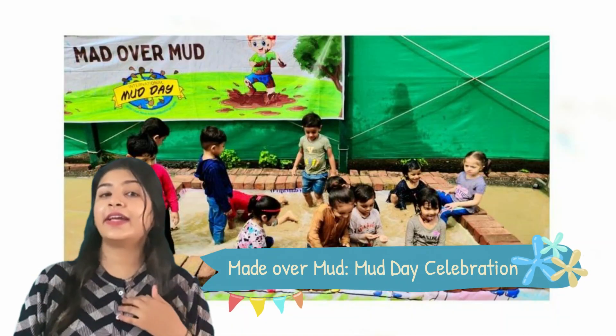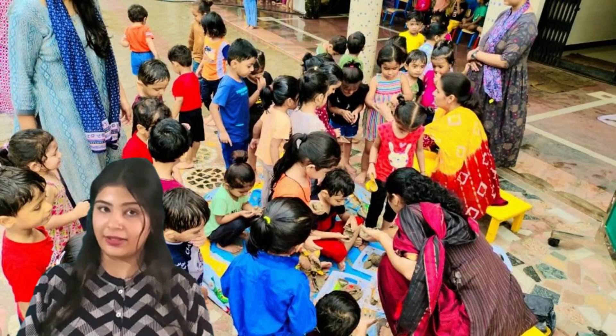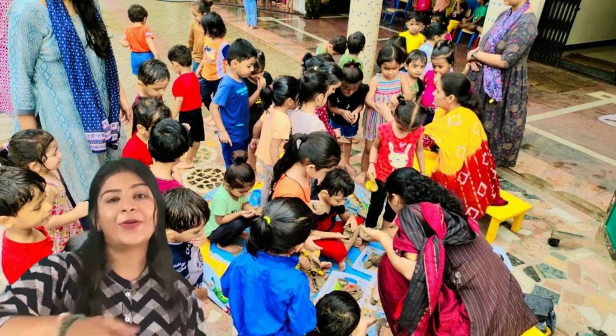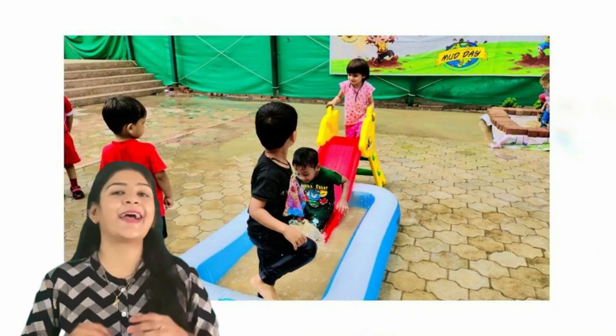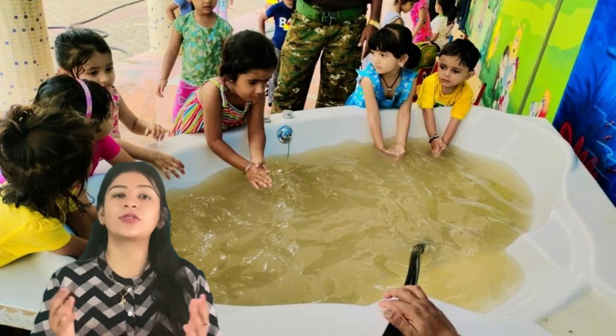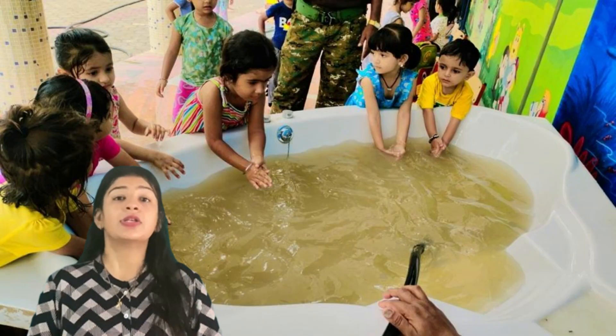The next activity is Mad Over Mud, that is Mud Day celebration. In this, our kids feel the warmth of mother earth by lying, rolling around, and playing in the mud freely.